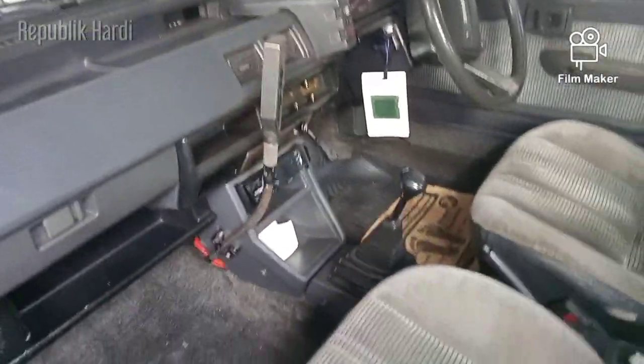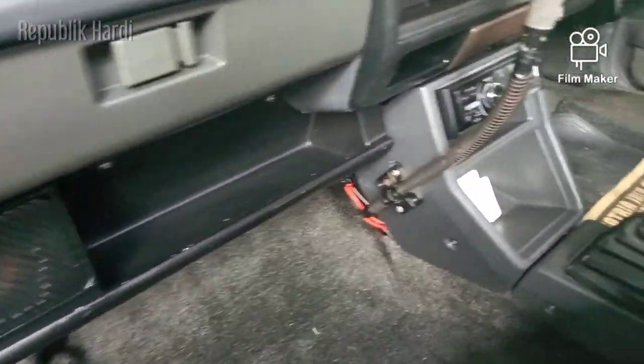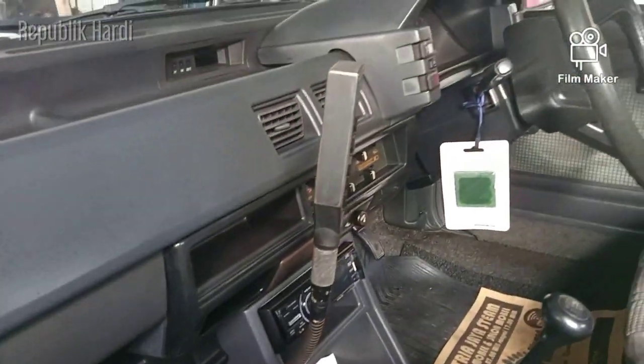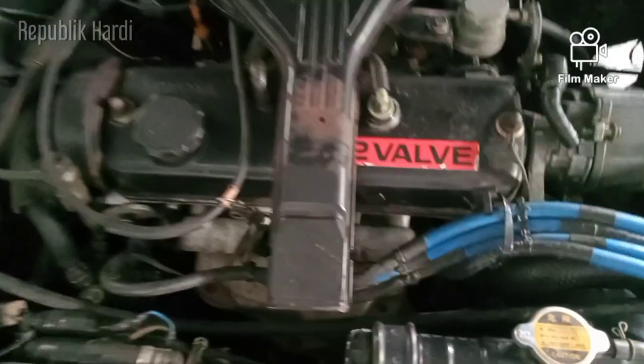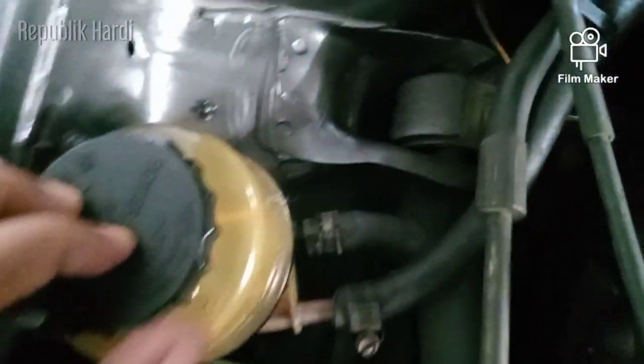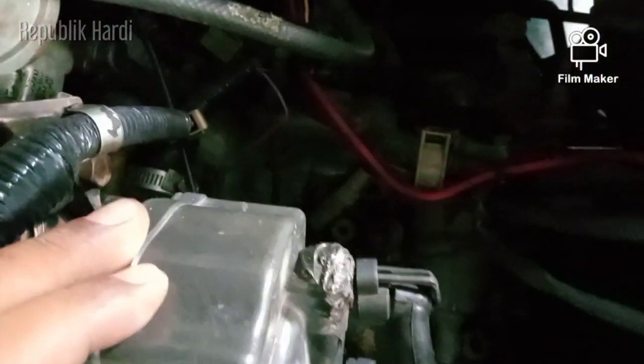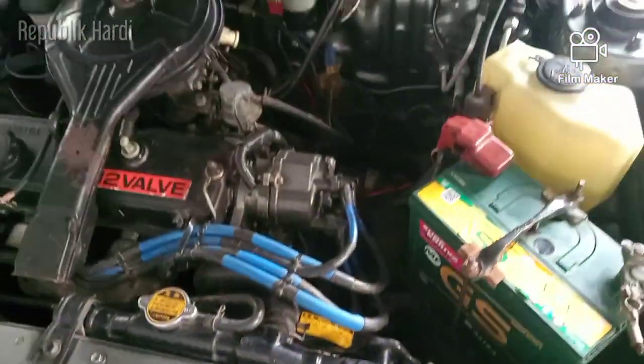Ganti Gearbox, ini mau pakai Gearbox Matic. Oke kita lihat dulu nih. Kondisinya: mesinnya 2E, ada power steering, upgrade, terus booster MGT, master MGT, CDI. Nah Gearbox-nya masih manual, nanti mau pasang Gearbox Matic. Rencananya Gearbox Matic 3 Speed ya.